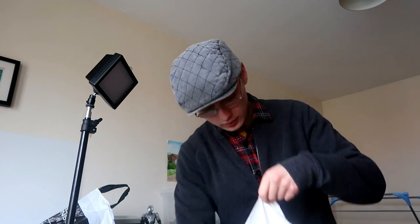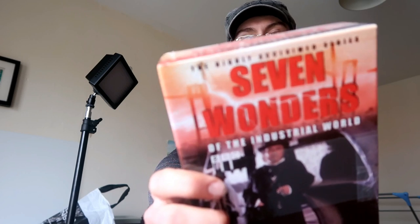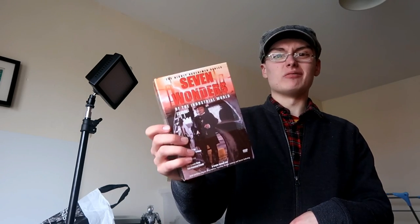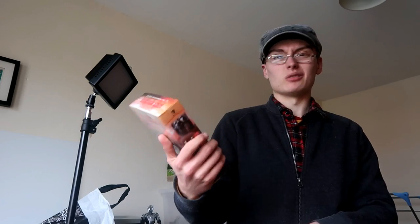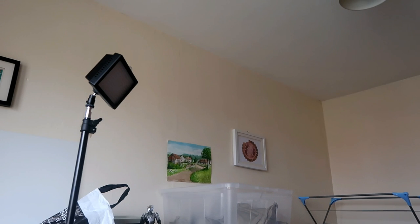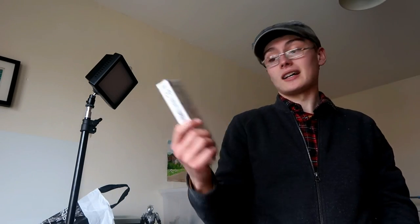I got this box set that was scanning at about £20 on Amazon — new and sealed. It's Seven Wonders of the Industrial World. These sorts of things do okay; some are really bad and not worth anything, but niche ones can be worth some money. And I got Fawlty Towers for 50p, which was scanning at £8–9. So you know, bread and butter stuff.